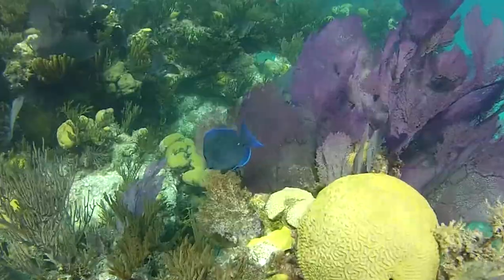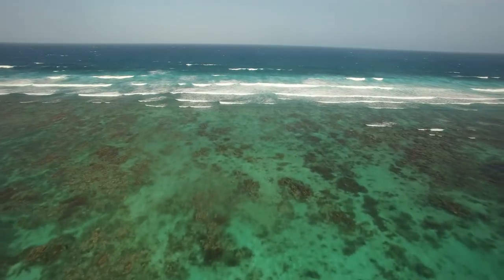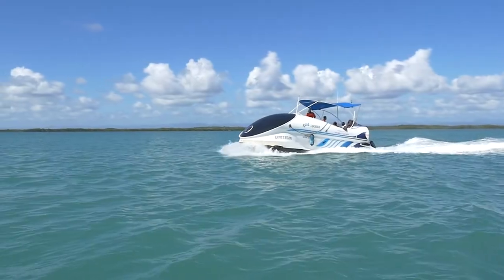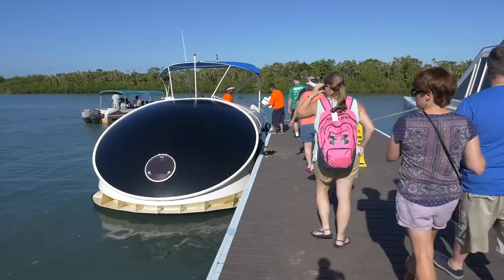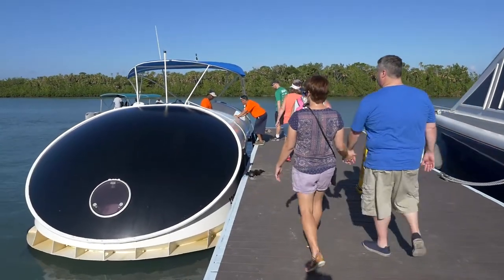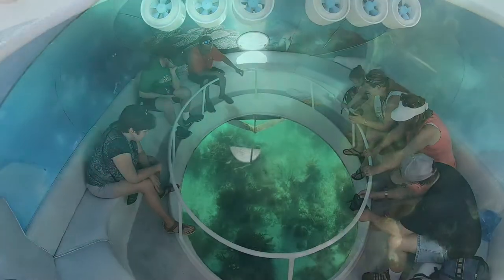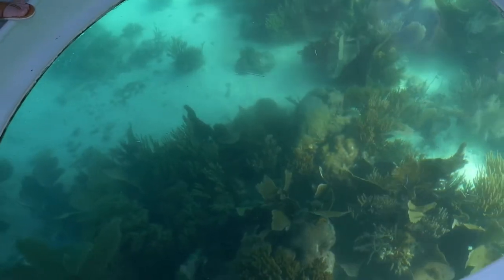One of the greatest things about Belize is that we have the second largest barrier reef in the world. And for those people who cannot get in the water, we have the perfect solution. This boat is a glass-bottom boat built in Russia, so one of a kind. It's a plexiglass, an inch and a quarter thick, and what it does is magnifies everything by 30%.